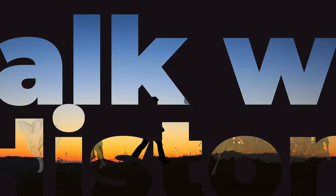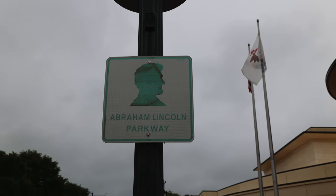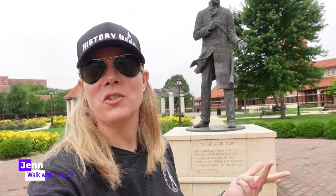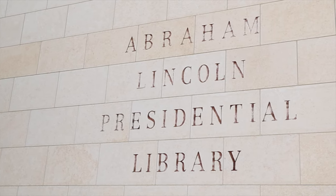Join me today on Walk With History as we do the Abraham Lincoln Presidential Library and Museum from Springfield, Illinois. I'm Walk With History — museum professional, veteran, historian. I'm here in Springfield, Illinois and we're going to be doing Lincoln's museum, library, and a little bit about Lincoln's life here.